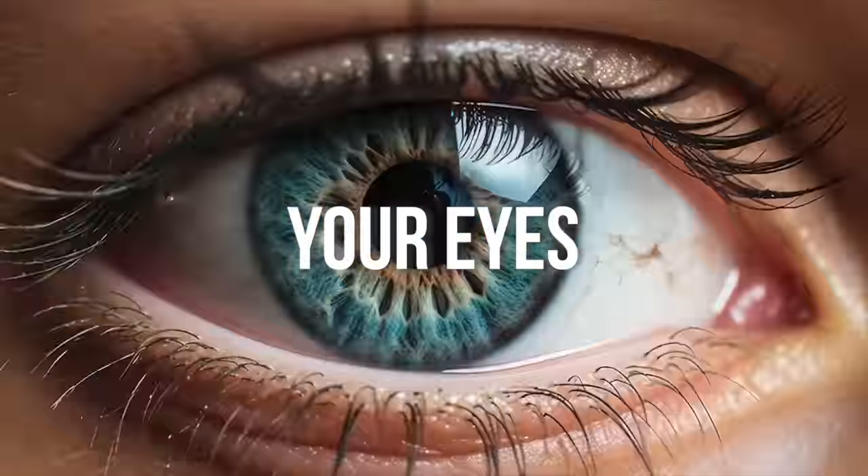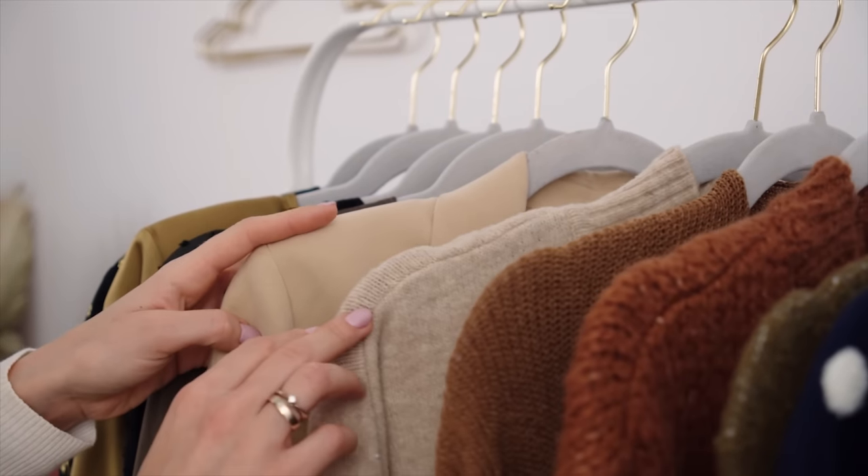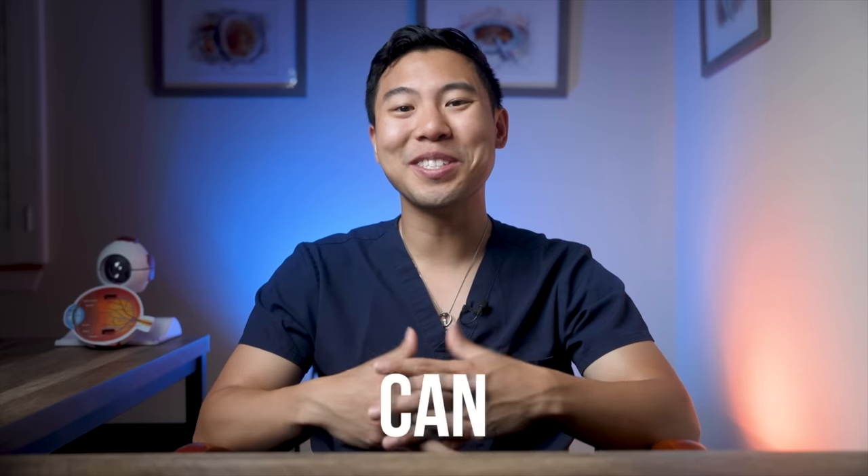What if I told you that changing the color of your eyes could be as easy as changing your clothes? Imagine having the power to choose your eye color, just like picking an outfit for the day. I'm Dr. Michael Chua, a board-certified ophthalmologist with Pointe Hills Eye Care, and in this video I'll be discussing the different ways you can change your eye color.